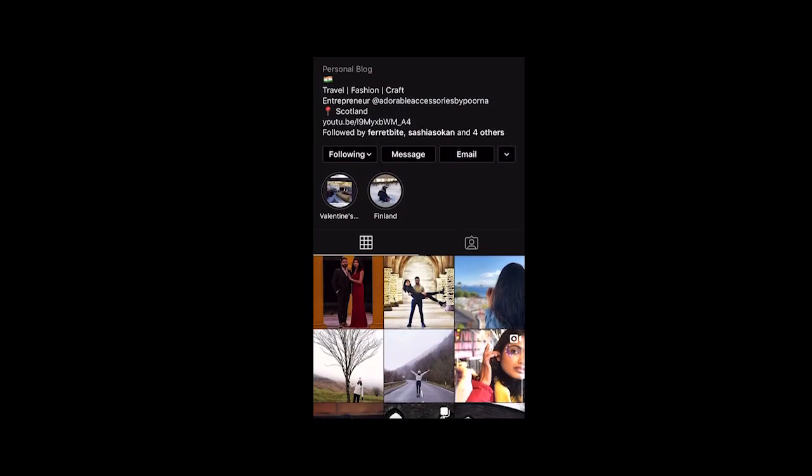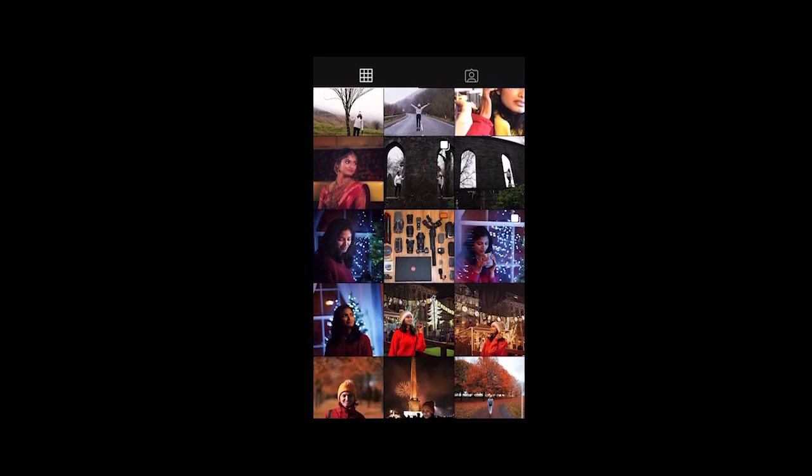I want to share this video with you. Please like, comment, and share this video with your friends and family. I am on Instagram and I will link my account in the description box. Go check it out. See you in the next video. Bye bye.